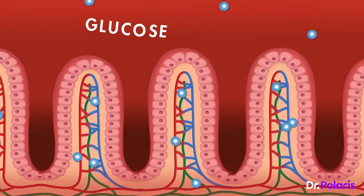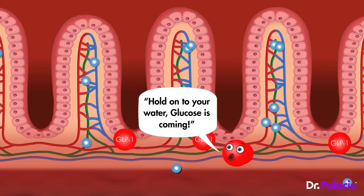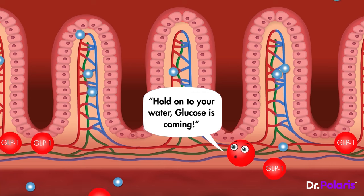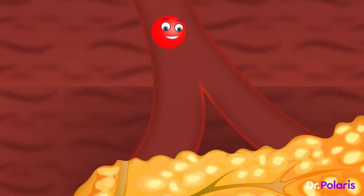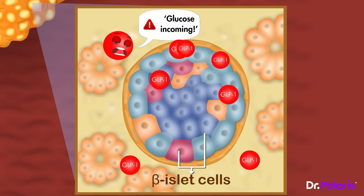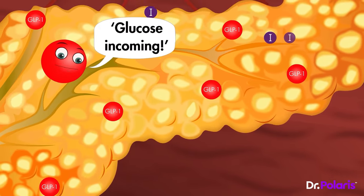Just before the glucose begins to get absorbed into the blood, a warning signal is sent out to all the cells in our body: hold on to your water, glucose is coming. This warning signal is sent by a peptide known as GLP-1. GLP-1 is released from the intestinal epithelial cells and it quickly travels to the beta islet cells of the pancreas, where it stimulates the GLP-1 receptors.